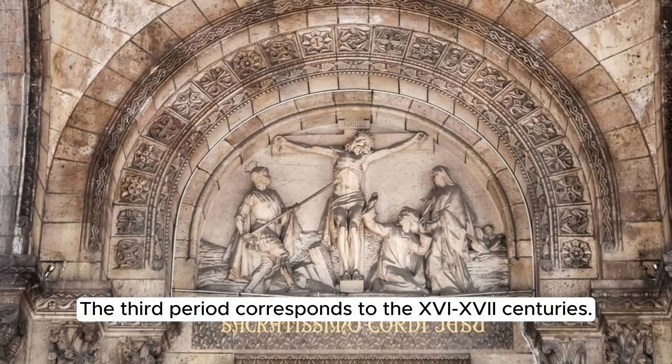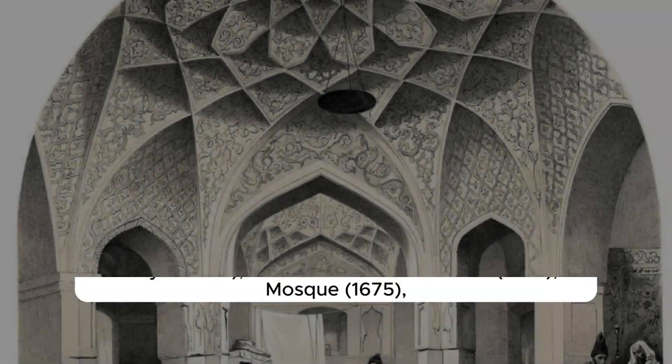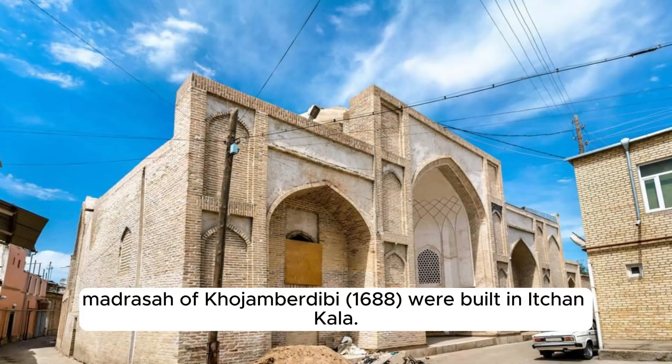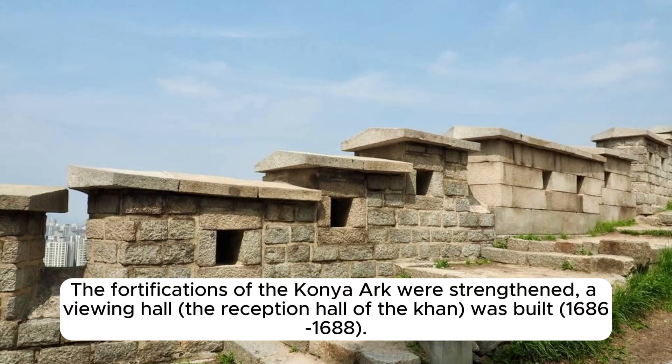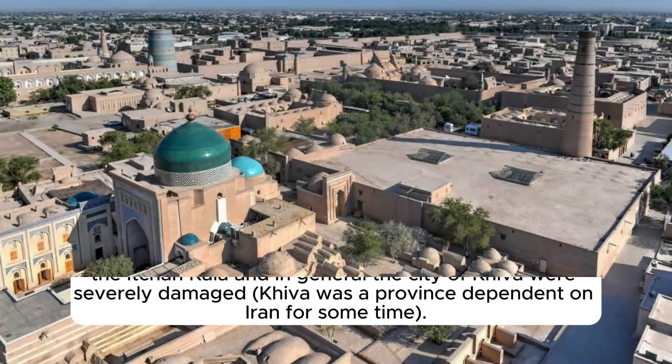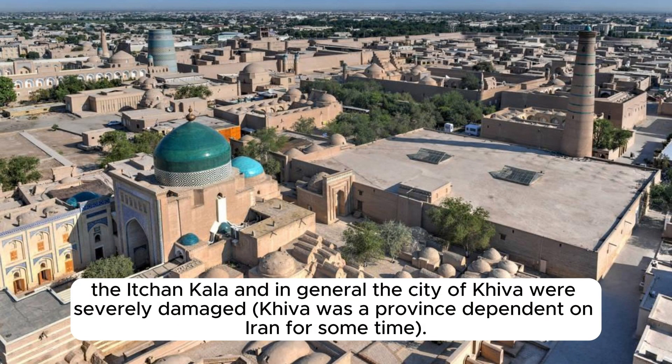The third period corresponds to the 15th–17th centuries. During the reign of Abulghazi Khan and Asfandiar Khan, Anusha Khan's Bathhouse (1657), Ak Mosque (1675), and the Madrasa of Kojambur Dibi (1688) were built in Ichin Kala. The fortifications of the Kanya Ark were strengthened, and a reception hall of the Khan was built (1686–1688). As a result of war between Bukhara and Iran over the Khanate of Khiva in the early 18th century, Ichin Kala and the city of Khiva were severely damaged.